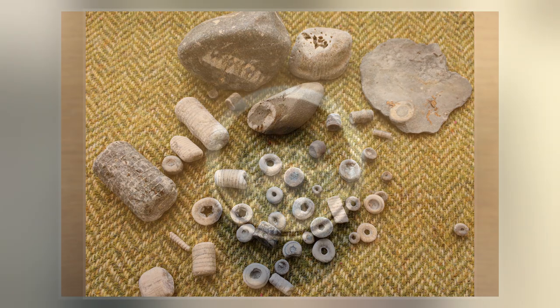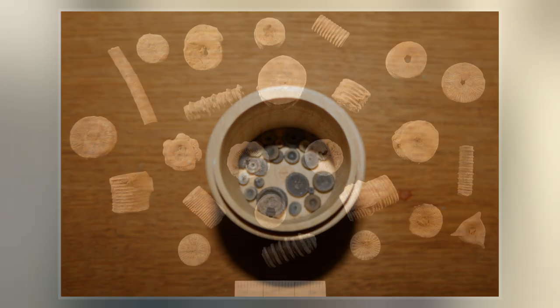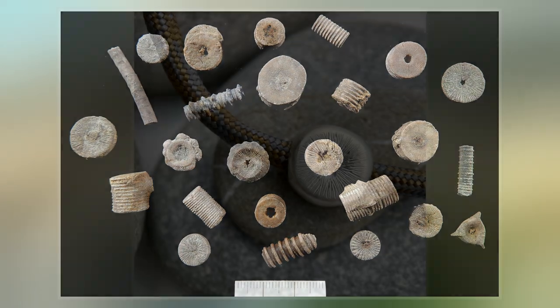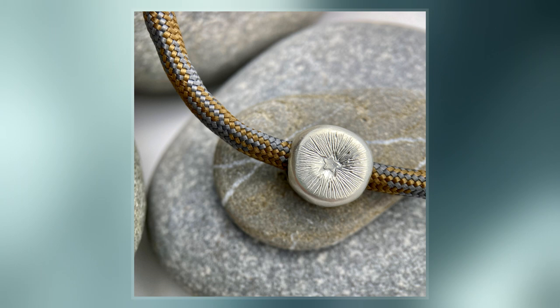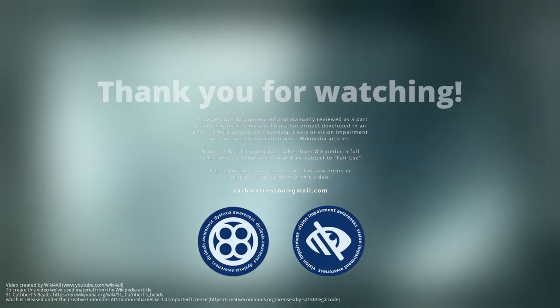The beads are thick discs or short cylinders which, when the crinoid was still alive, were articulated to form a branch structure linked by soft tissue, nerves and ligaments which occupied the central hole. The columnals usually became disarticulated after the animal died. Articulated crinoid fossils are relatively rare, but disarticulated columnals are quite common in the fossil record.